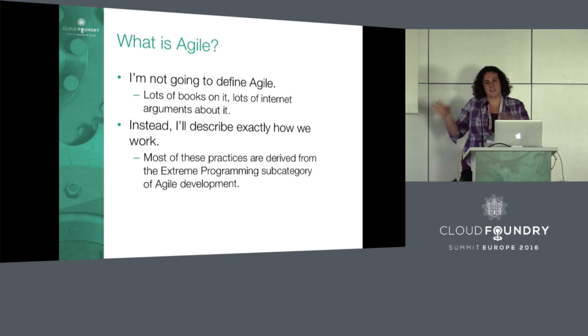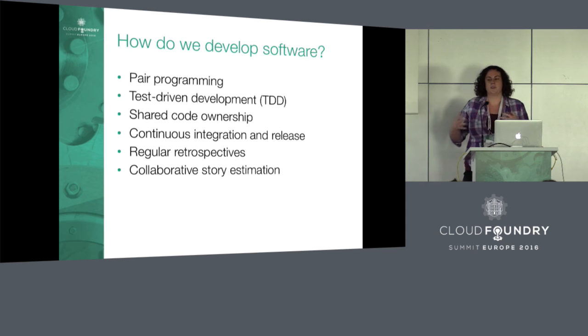So I'd rather not go into what is Agile, what is big-A Agile, what is little-a Agile. I'd rather talk about how we do Agile on the Diego team and in Cloud Foundry in general. We do a type of Agile called extreme programming — though maybe not exactly extreme programming, but our own brand of it.